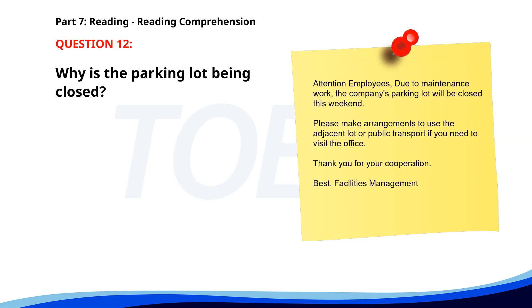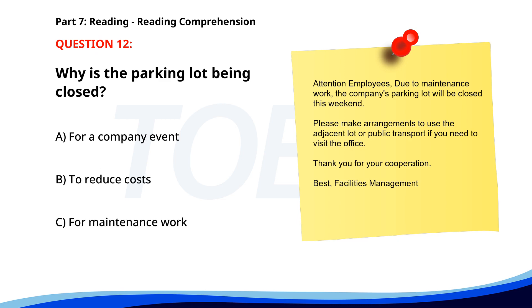Number 12. Attention employees. Due to maintenance work, the company's parking lot will be closed this weekend. Please make arrangements to use the adjacent lot or public transport if you need to visit the office. Thank you for your cooperation. Best, Facilities Management. Why is the parking lot being closed? A. For a company event. B. To reduce costs. C. For maintenance work. The correct answer is C. For maintenance work.